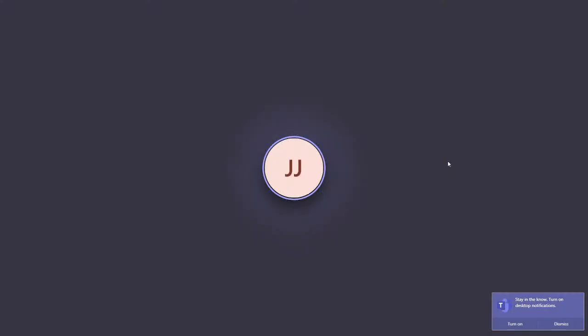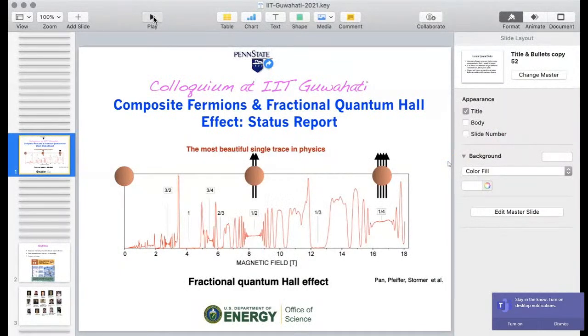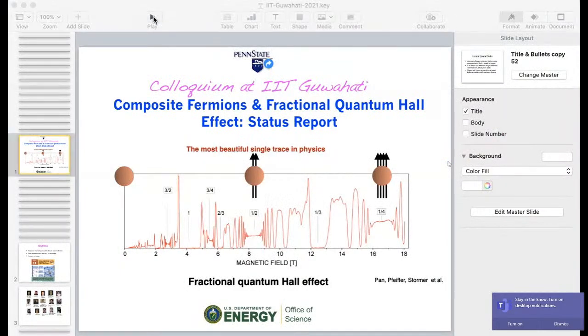Thanks a lot, Pankaj. Let me see if I can share my screen. It's visible. It's a pleasure to be at IIT Guwahati, even if remotely. Hopefully I'll get a chance to come in person at some point.